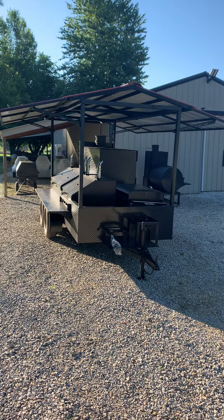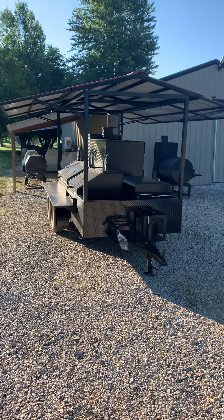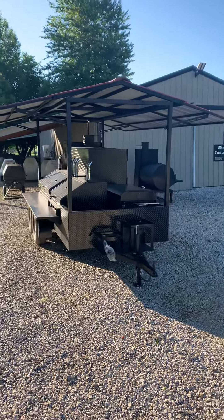Good morning everyone, this is Nathan with Sling and Steel Custom Smokers. I want to show you guys this custom firehouse unit.